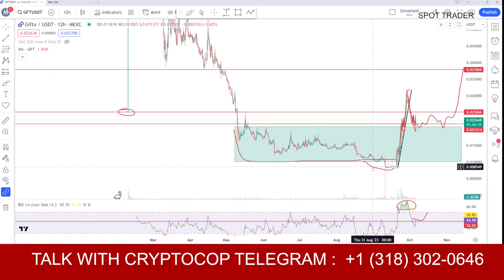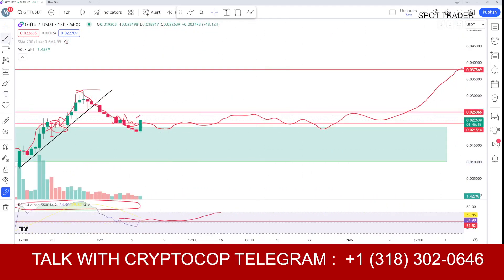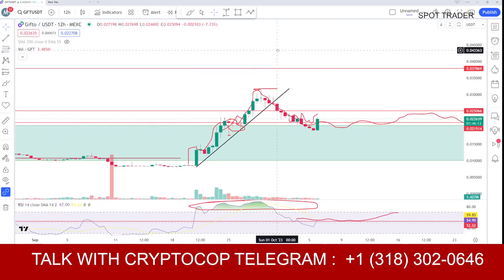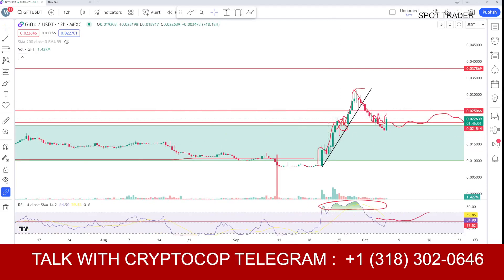After pumping 200 to 300 percent upside, the coin had a 30 to 40 percent correction, from the 31 area down toward the 19 area. Right now this candle is showing strength and a quick pump.